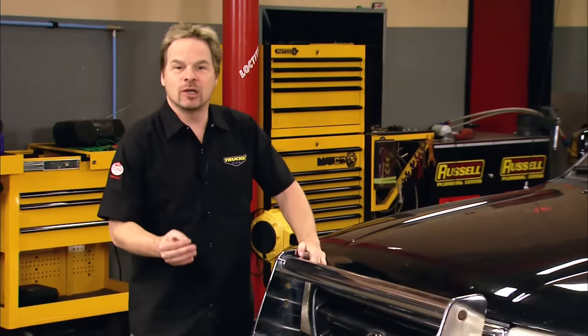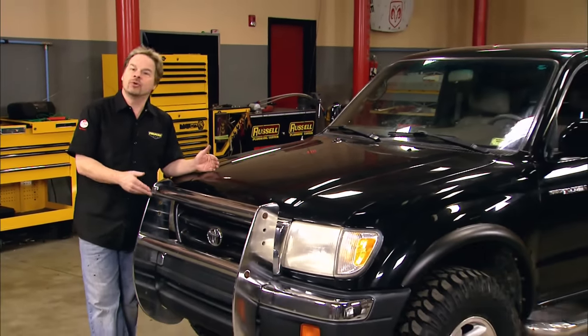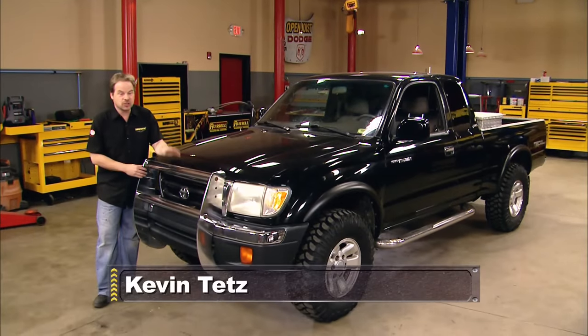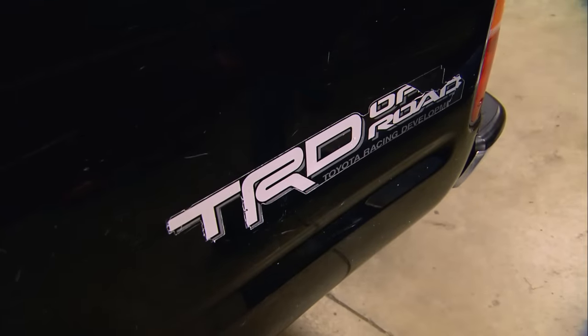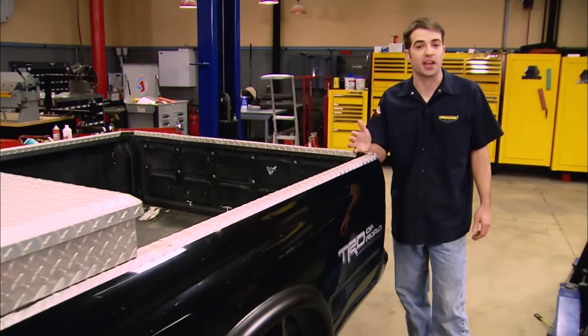Hey guys, welcome to Trucks. We told you a while ago we were looking for a Toyota Tacoma as a project vehicle. It's a rock-solid platform, but there's still room for some improvement. We've been holding out, waiting for just the right truck, and we finally found it. Although it's accessorized a little differently than we normally would, it still has some of the options we had to have. And here's what we've been holding out for: a Tacoma with the TRD, or Toyota Racing Development, off-road package.